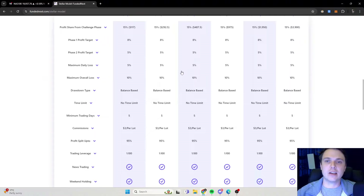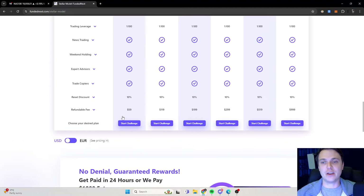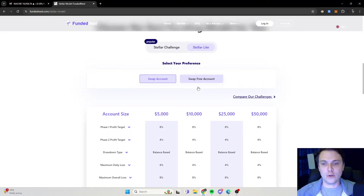I hope you guys enjoyed. Let me know if you have questions. Go check out Funded Next — I love the fact that you get your profit share back from the challenge phase. You get your profit share and your refundable fee. There's one-step, two-step, swap-free, and swap accounts — go through all of them and find the perfect challenge for you. Also go check out my previous video on copy trading. I'll also do some live trading soon on my Funded Next account and film it for YouTube. See you guys then!